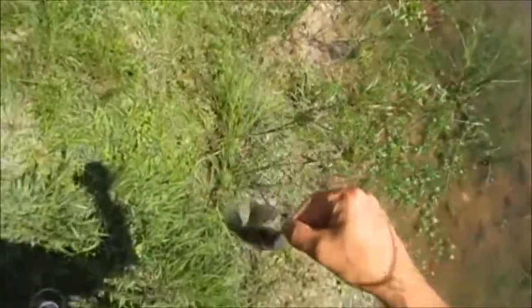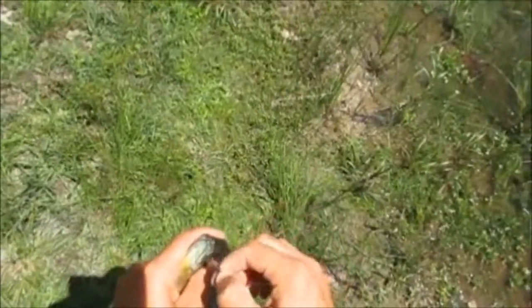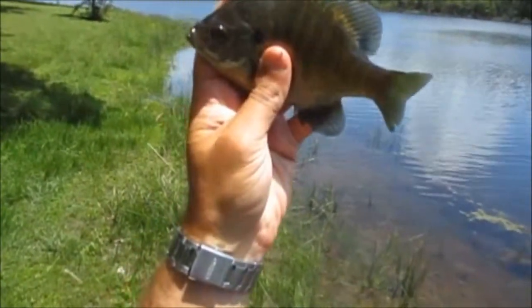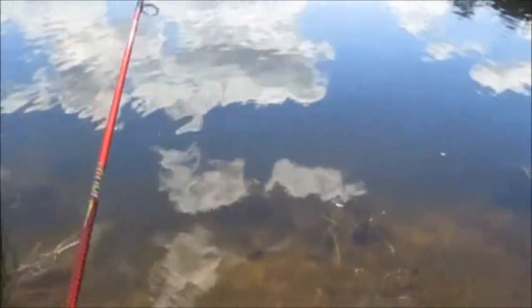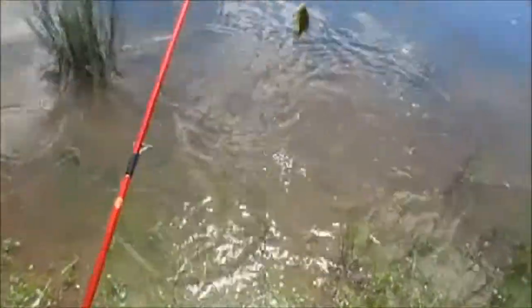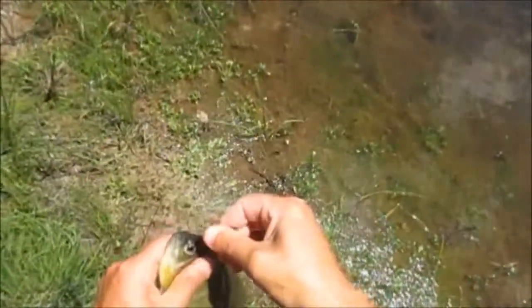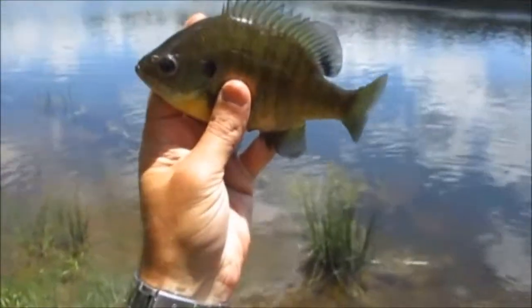I got a bluegill — not a big one, but it is a bluegill, a different kind. I just can't keep these catfish off. Alright, not too bad. I think it's another cat — no it's not, bluegill! Better than cats. Not too shabby of one either, seven inches maybe.